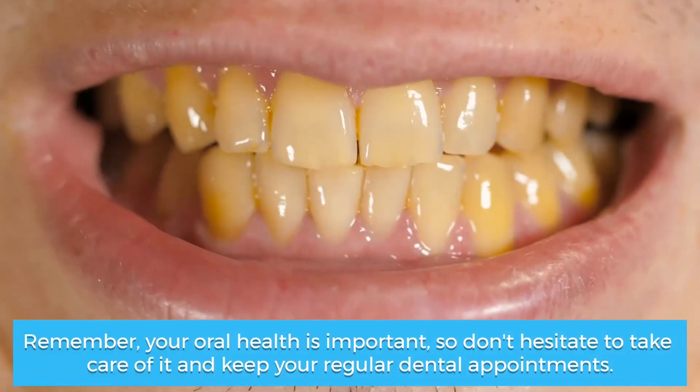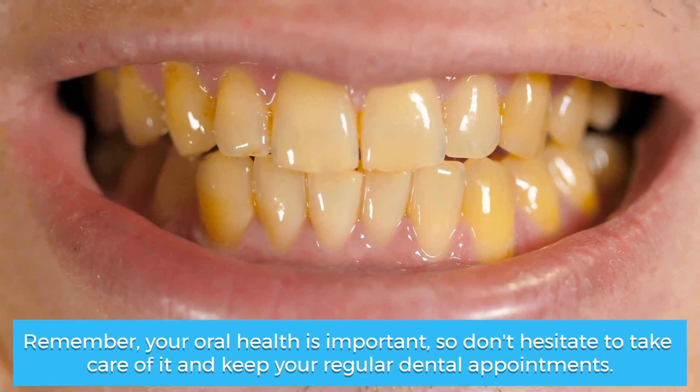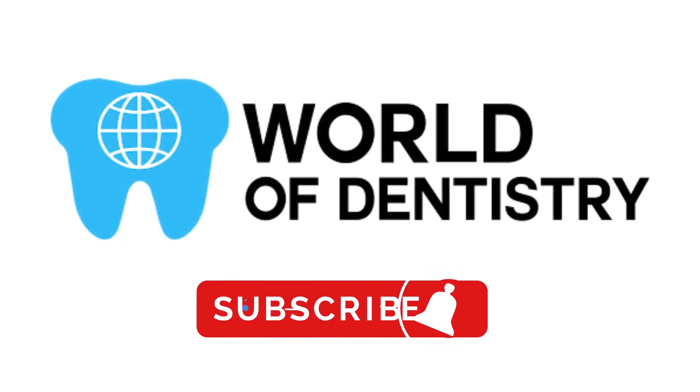Remember, your oral health is important, so don't hesitate to take care of it and keep your regular dental appointments. That's all for today. We hope this video has been useful to better understand today's topic. Don't forget to subscribe to our channel for more information.